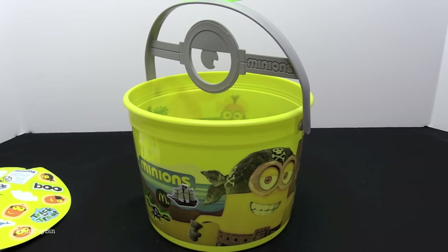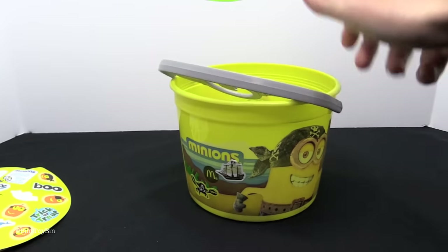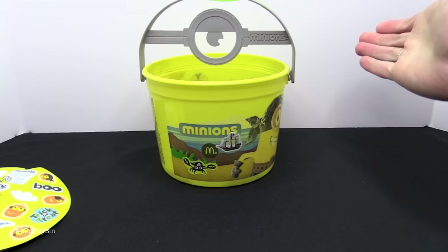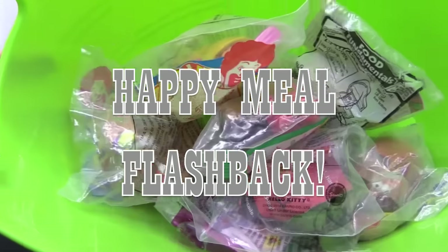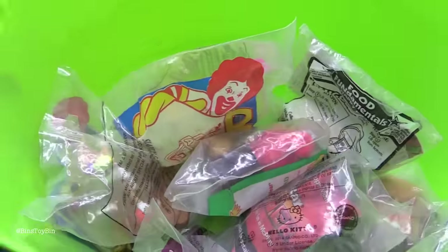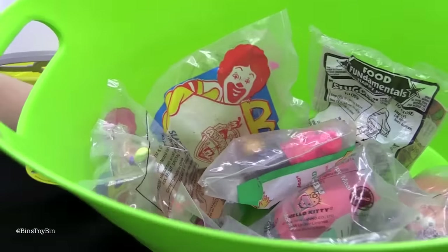Now obviously there isn't too much to say about a Halloween pail. We do have shoutouts in there but those are coming soon. We promised a super-sized edition of the Happy Meal, so we are going to open up the remainder of the toys in the bucket for a blast from the past. We're going to have to go out to the flea market or something and see if we can find some more.